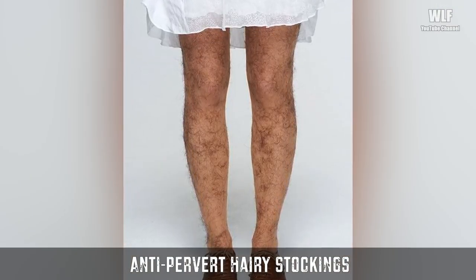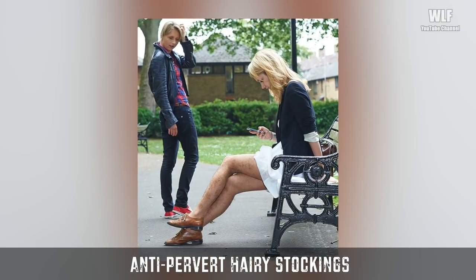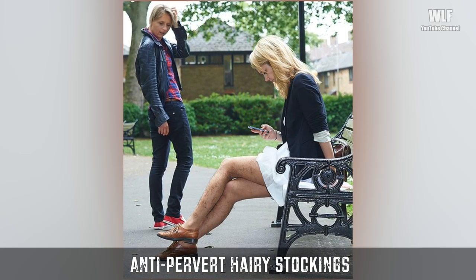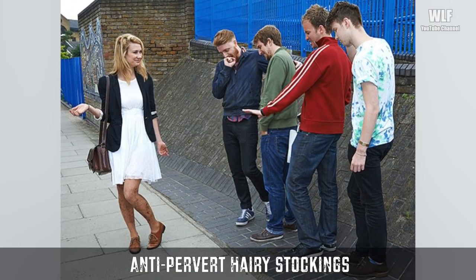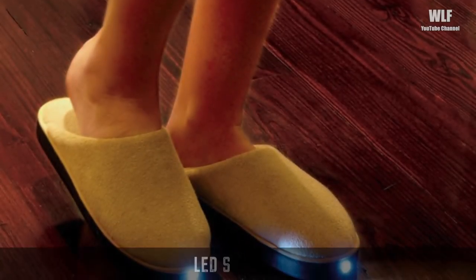Anti-pervert hairy stockings: finally, girls can feel safe again. These newly invented hairy leg stockings are said to be a highly effective pervert repellent. The stockings are covered with thick 3D black hair and appear to stop at the wearer's ankles. The insinuated goal is that men would be too repulsed to hit on or molest a girl wearing fake hairy legs.